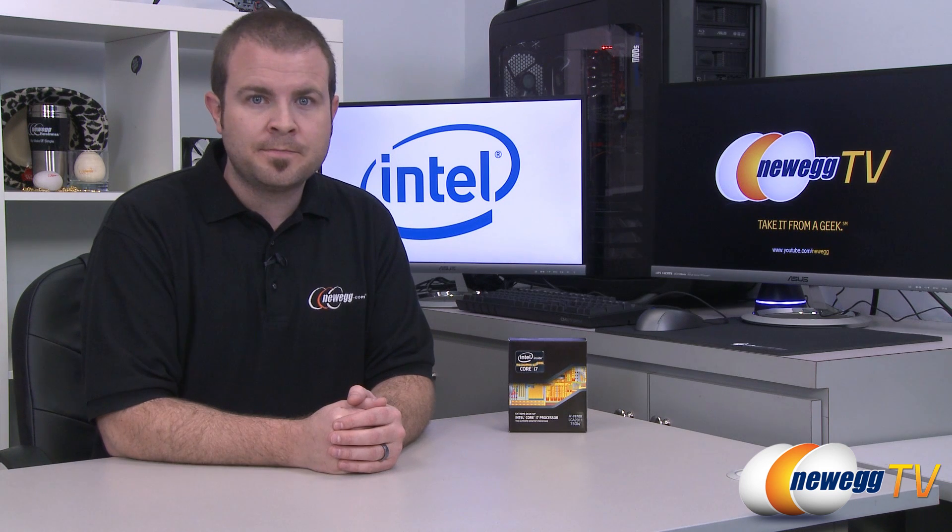Hello everyone and welcome back to Newegg TV. My name is Paul and today I'm going to be doing an unboxing and quick overview of the fastest desktop processor in the world — the Intel Core i7-3970X Extreme Edition.